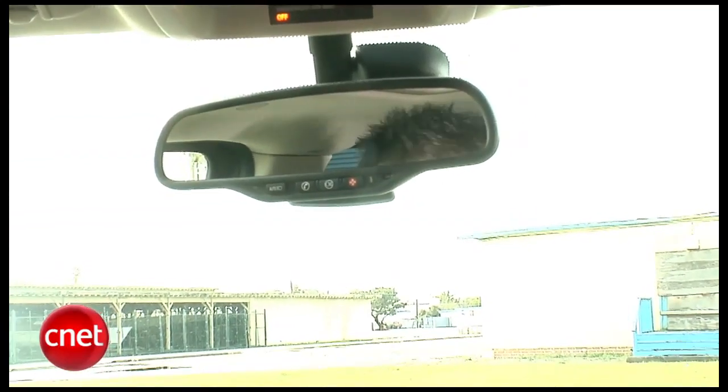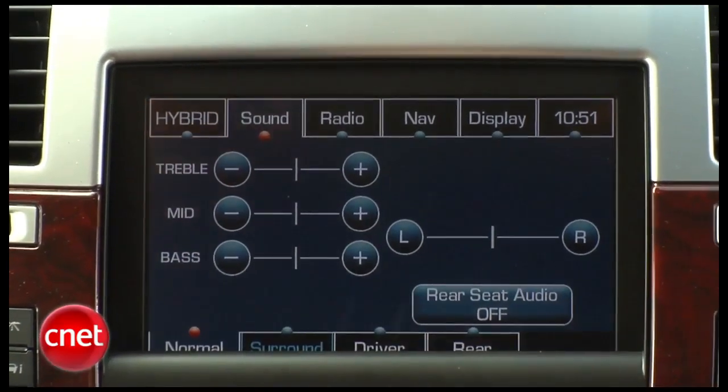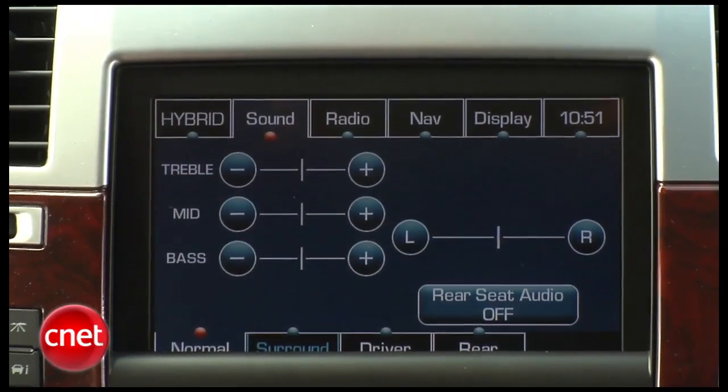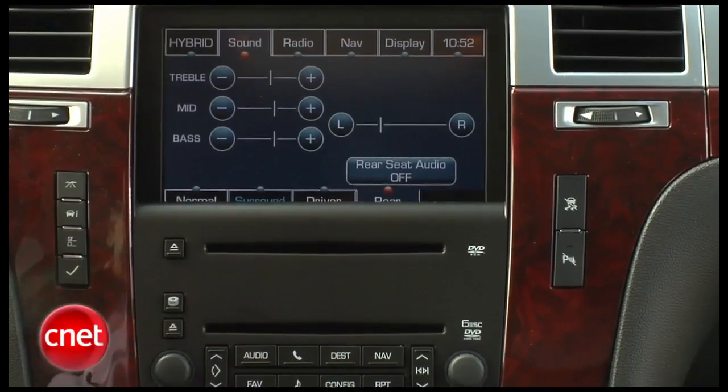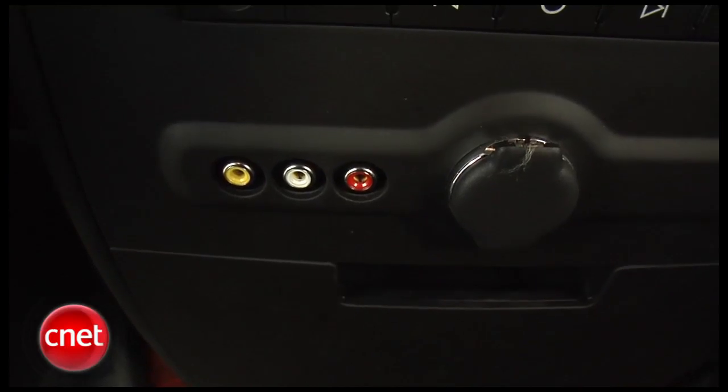It's a GM ride, so in addition to screen-based nav, you've also got OnStar turn-by-turn navigation — you can call them, say give me directions, load them onto the display, or use the map. Sound comes out of a Bose 5.1 surround system with AudioPilot noise cancellation and XM, but no HD radio, no iPod adapter, no USB. You do have an aux jack, but it's in the form of RCAs in the back as part of the rear seat entertainment system.